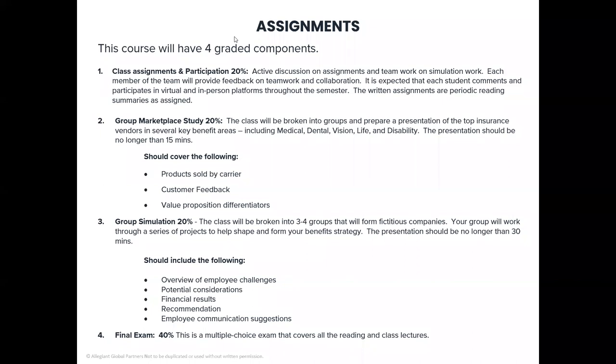The final piece is a final exam worth 40 percent. It is a multiple choice exam that covers all of the reading and class lectures. All of the reading materials could potentially show up on that final exam. Most of those materials we will review in class lectures, either live or pre-recorded, but not all. So it's really important that you are reading your class assignments and submitting your two-page summary.